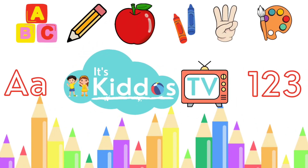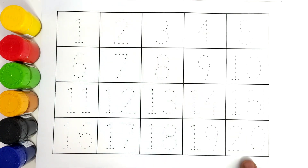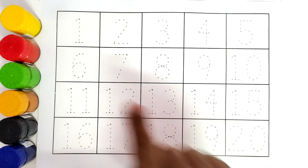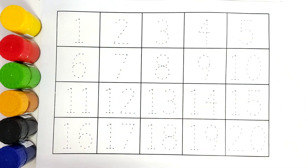Hello kids, welcome to Kiddos TV! Today we are going to learn numbers. We will learn from number 1 to number 20. So let us get started. We will be coloring all these numbers.